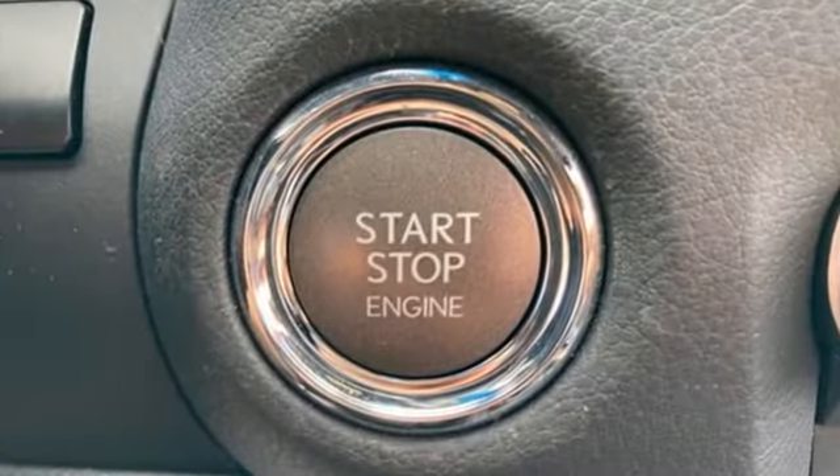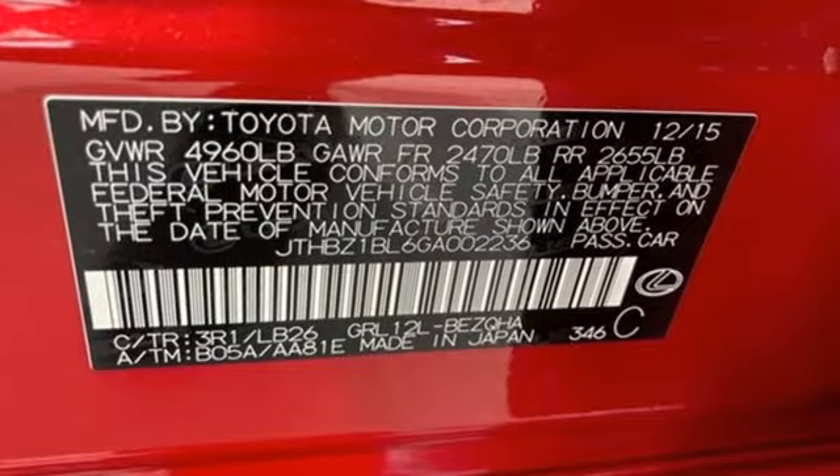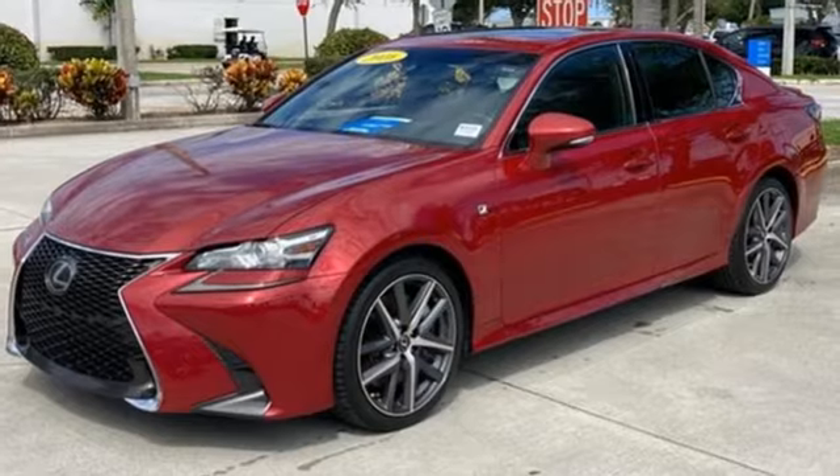Bluetooth wireless audio streaming, power tilting steering column, sports suspension, auto dimming rear view mirror, and V6 engine.